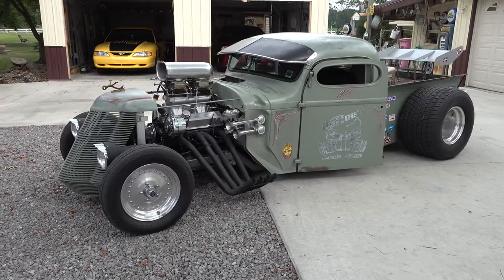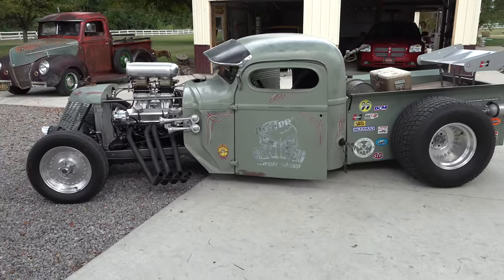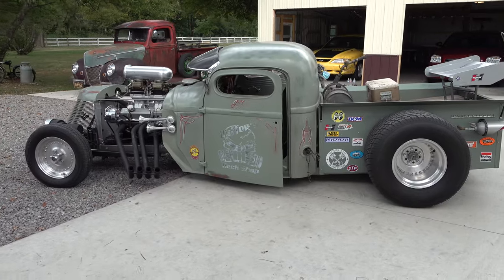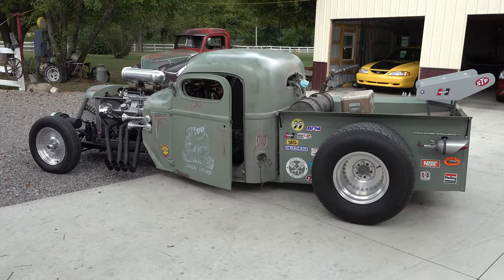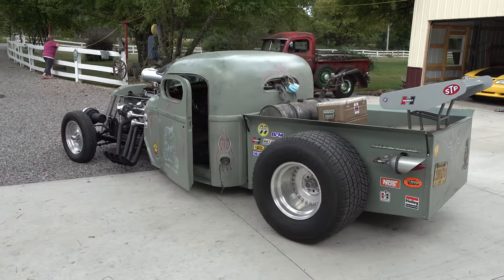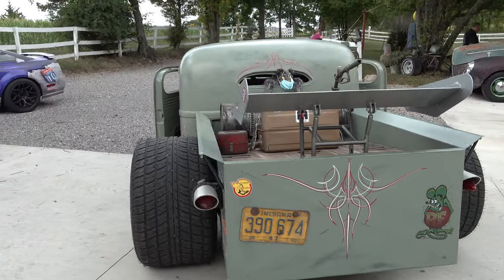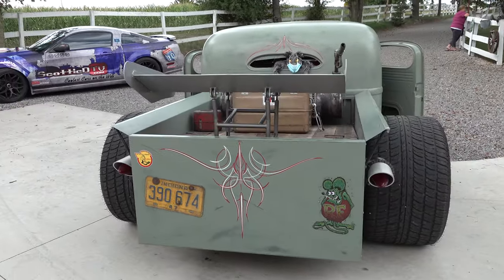Jeff, what a cool little hot rod — tell me a little bit about it. Well, it's a 1947 International Harvester pickup that I built. Started with a cab and built most everything else — the frame. Had a '37 Ford front end under it and an S10 rear end under the back. And you built the chassis and everything yourself? Built the chassis and everything.